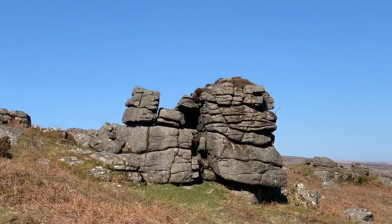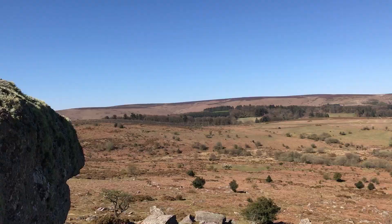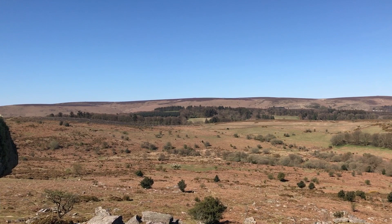Bowerman's Nose is a stack of weathered granite on Dartmoor, close to the village of Manaton and about a mile from Houndtor. The folklore surrounding this stone goes something like this.